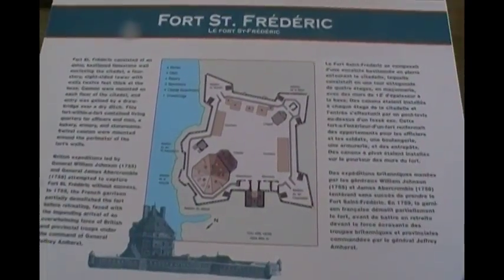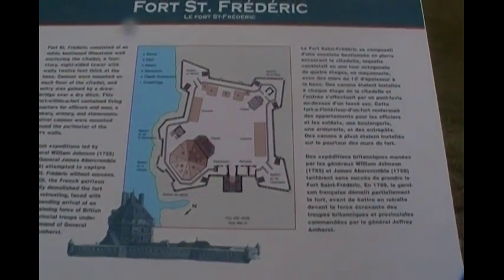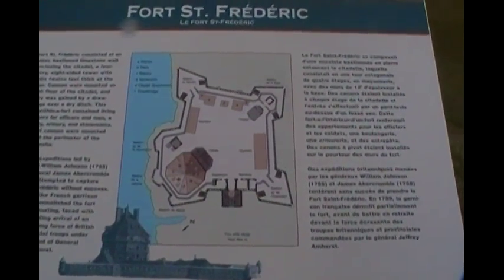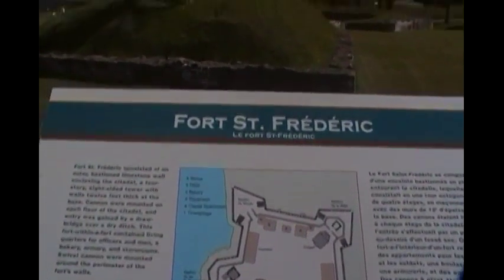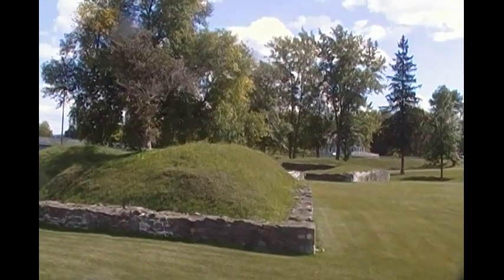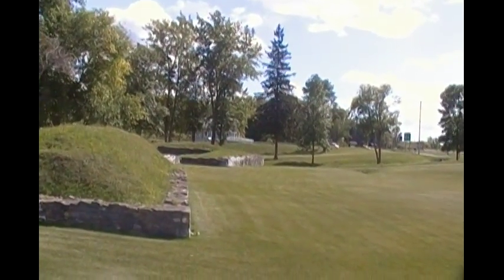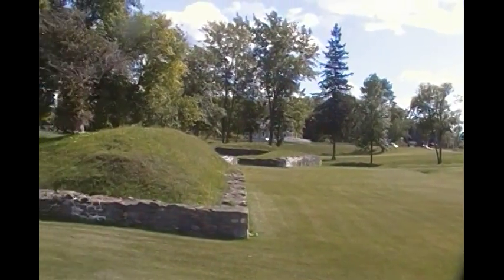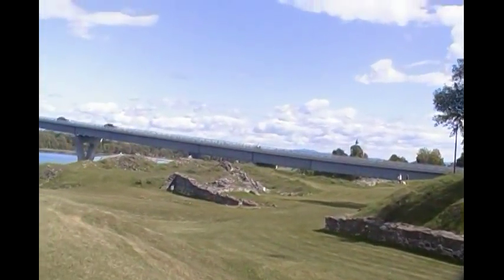Check out these new videos Ms. Quartz took. Here we are at Crown Point, right on the edge of Lake Champlain. Right at the very edge was Fort St. Frederick, and you can see the ruins right here. Right in the center was where the citadel was, and the quarters where the officers stayed, and all the battle stations overlooking where now the bridge is.